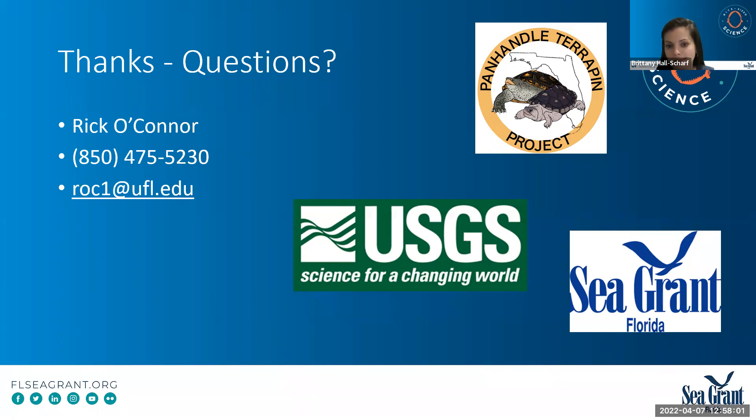What do terrapins eat? They're shellfish feeders. In captivity, they will eat anything with shells — shrimp, crabs, fiddler crabs are a big part of their diet, and they'll eat small juvenile blue crabs. They do have a habit of going into crab traps, which has been problematic both for the crab fishery and for the terrapins. In the wild, when you look at their diet content, it's primarily mollusk — the marsh periwinkle is very common in their guts up here, along with some mussels and clams.